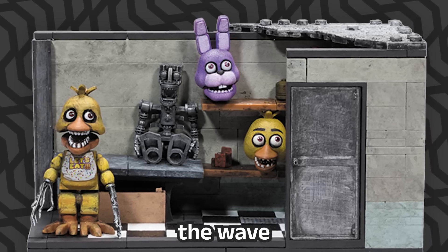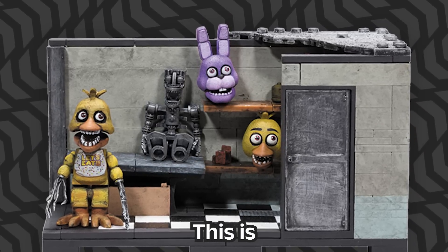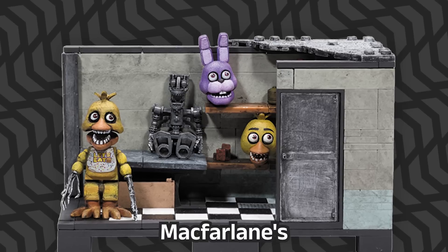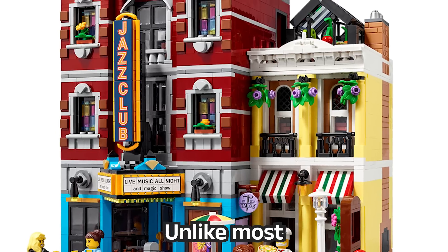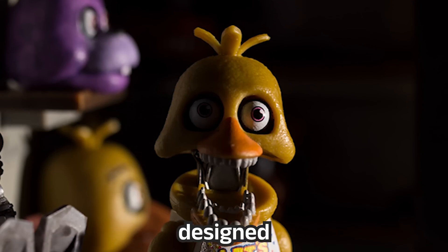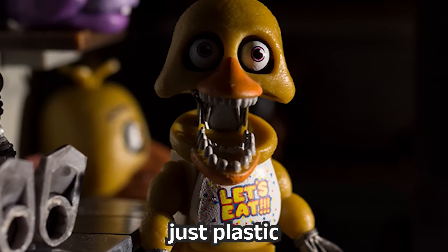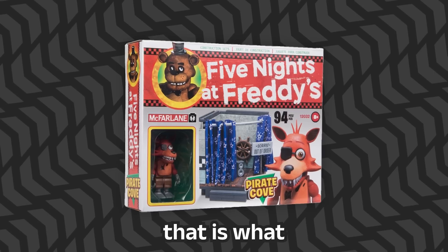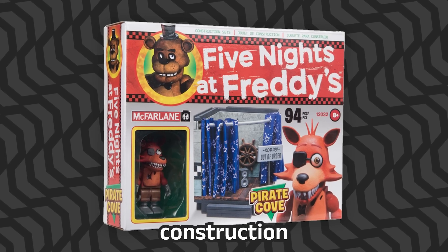McFarlane's team poured their hearts into making these sets as true to the game as possible, and that's clearly visible in all of their marketing. The third set brought Foxy and Pirate Cove to life, complete with a movable curtain for those peekaboo moments. Closing out the wave was the backstage, featuring Damaged Chica and an exoskeleton. This is my least favorite of the bunch, but the most striking aspect of McFarlane's FNAF line is its attention to detail and texture. Unlike most LEGO sets, McFarlane's sets are designed with a gritty in-game atmosphere in mind — not just plastic bricks, but more like collectible dioramas.